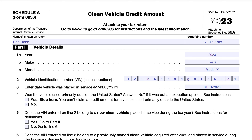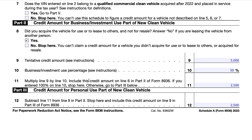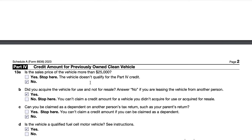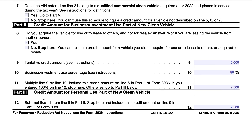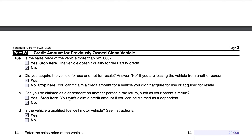In Part 1 we enter the vehicle details. In Part 2 we determine whether there's a credit for business or investment use of a new clean vehicle. In Part 3 we determine the credit for personal use of a new clean vehicle. In Part 4 we calculate the credit for a previously owned vehicle. In Part 5 we calculate the credit for a qualified commercial clean vehicle. If you're calculating Parts 2 and 3, then Parts 4 and 5 are not necessary, and vice versa.